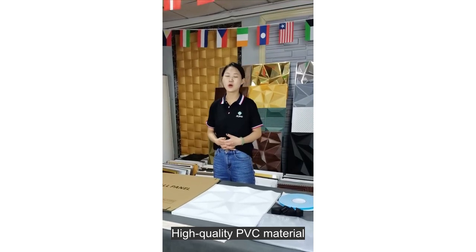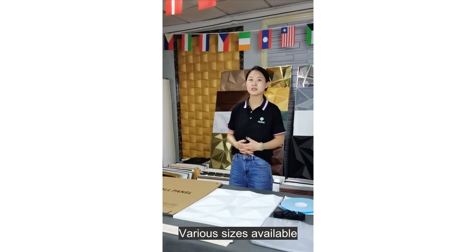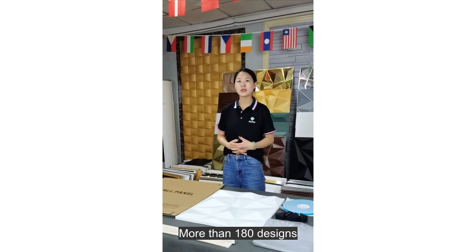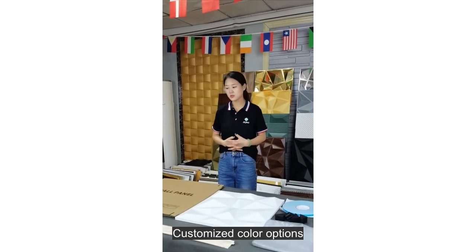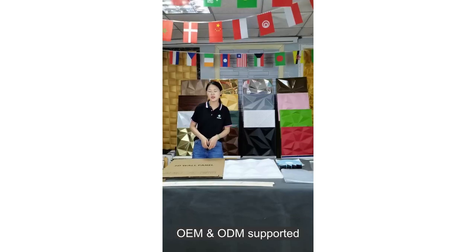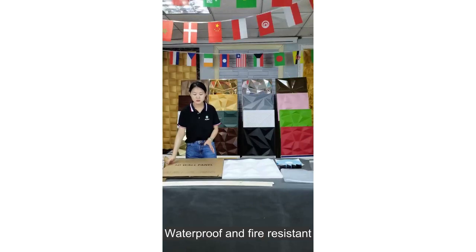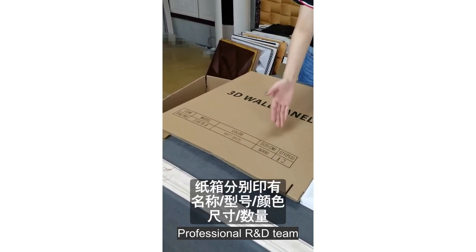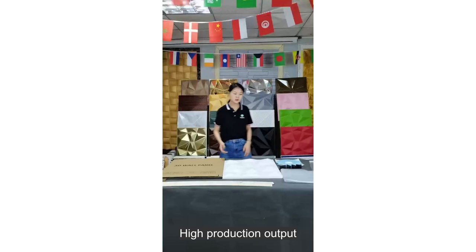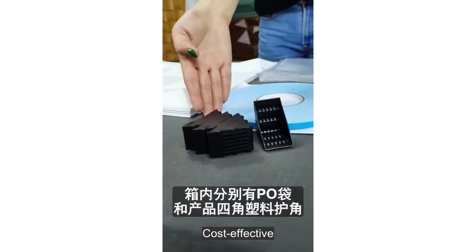High quality PVC material, fast delivery, various sizes available, more than 180 designs, customized color options, OEM and ODM supported. 3D design, waterproof and fire resistant, easy to clean. Professional R&D team, high production output, easy installation, cost effective DIY options.